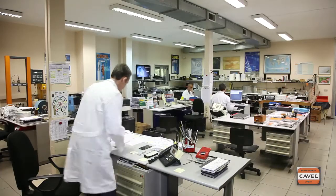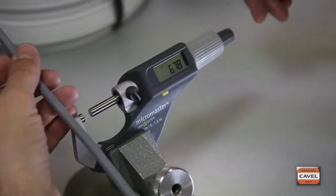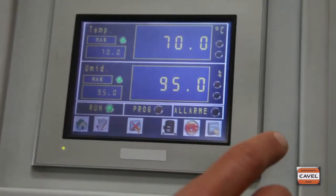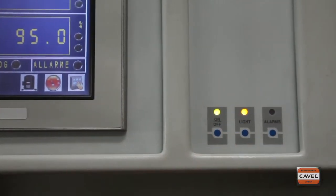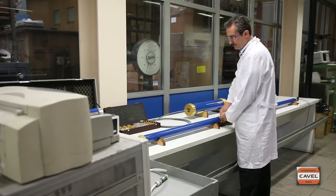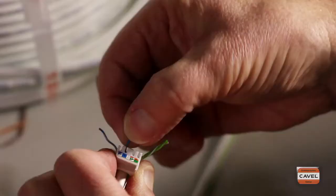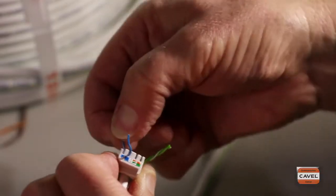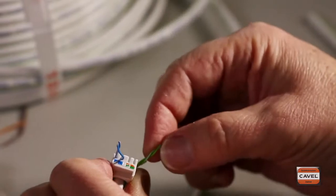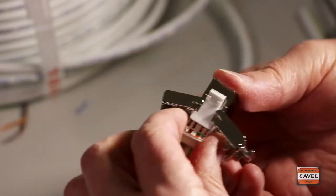Italiana Conduttori takes care of the quality process in its own modern laboratory. To ensure impeccable quality control of our LAN cables, we have acquired all the very latest measuring instruments to check the electrical and transmission properties of each production batch. Quality controls span from simple Category 5A cables right up to sophisticated Category 7 and 7A products.